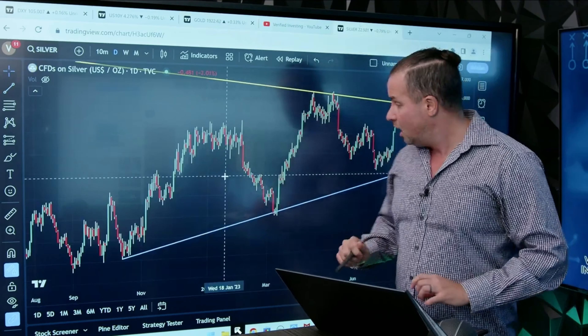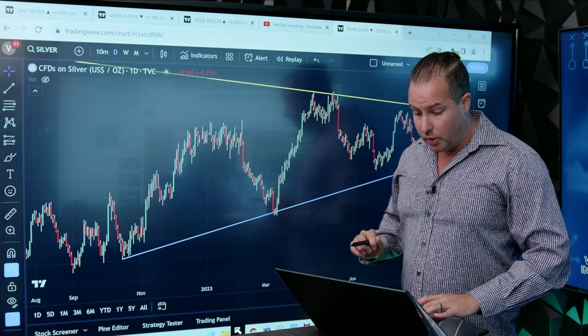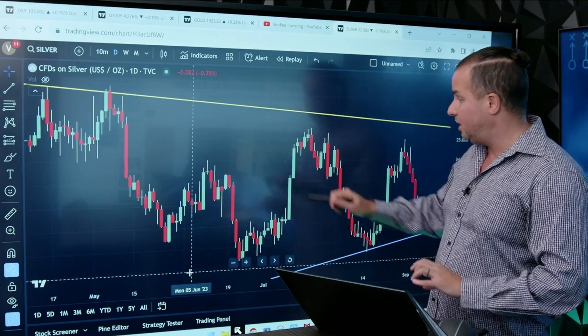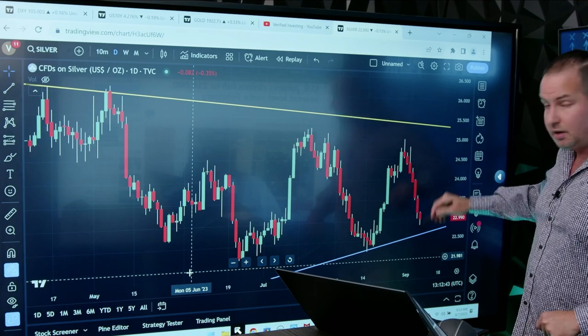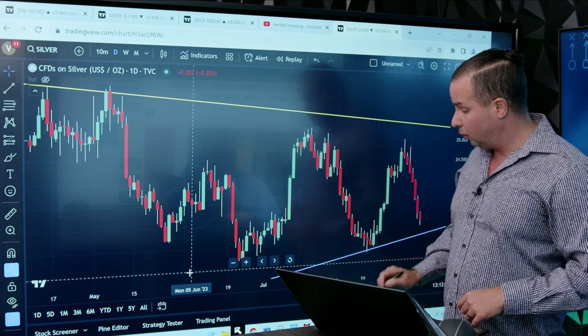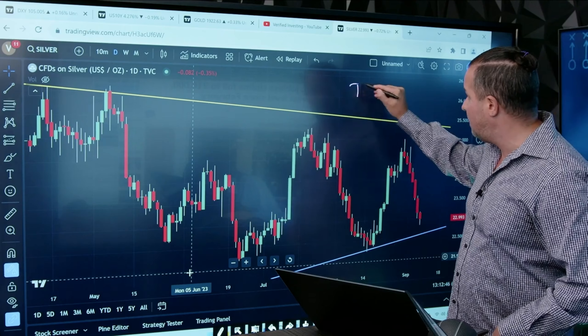Silver — I am bullish short term, and I'm going to tell you why. We do have a lot of support coming into play. There's a wedge pattern here — look at this — one, two, three, four, five, six, seven red candles in a row right now. The reason why that's important is that it's called a time count.